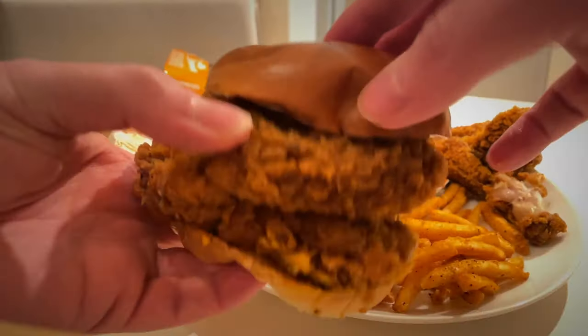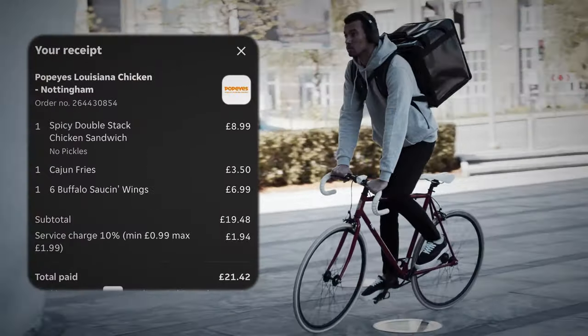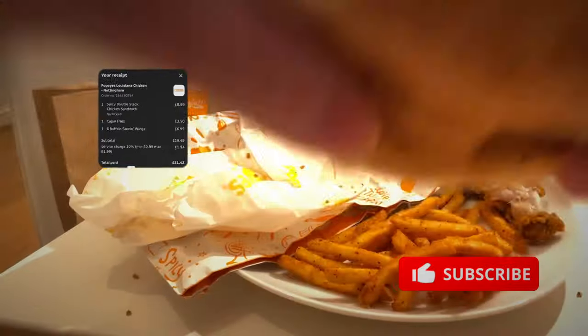The spicy mayo — not really that much on it, but it was hot. It was a spicy overall burger. It could have done with maybe some cheese, a bit like the Zinger Stacker. I don't like pickles — people will slate me for that — so I didn't have the pickles on it.